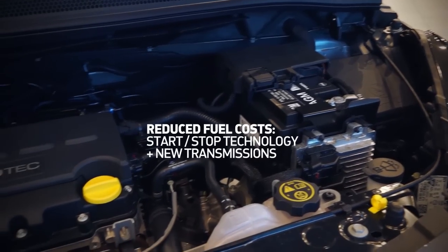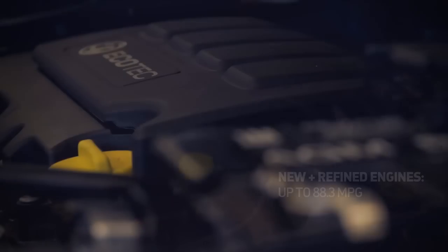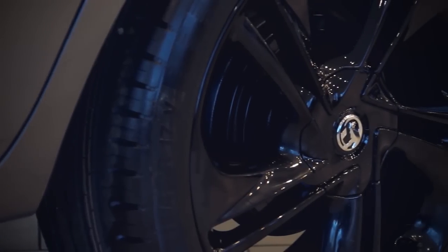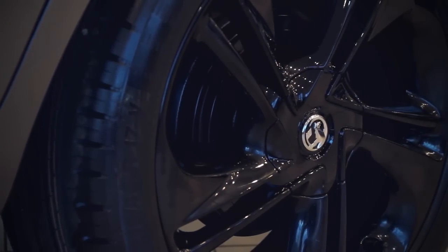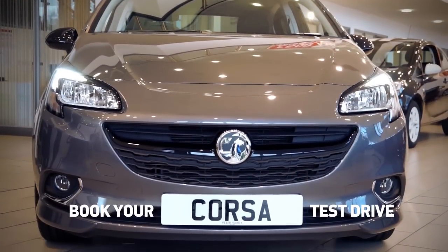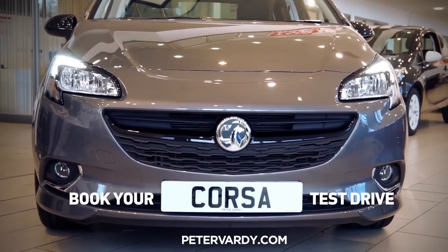You'll benefit from lower fuel costs thanks to the new and refined engine, with up to 88.3 MPG. The all-new Corsa, available now from Peter Vardy. To book your test drive today, visit PeterVardy.com or come in and see us.